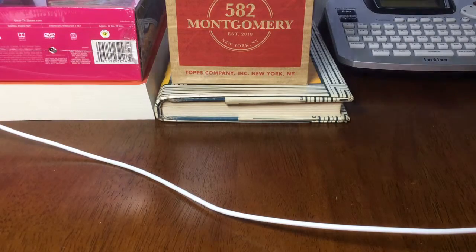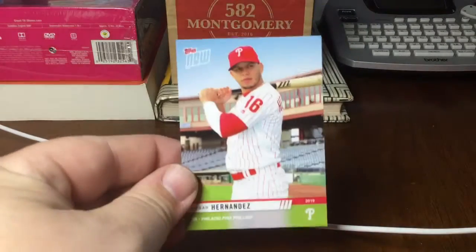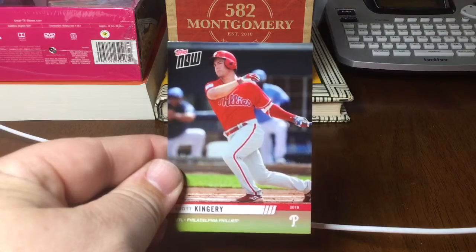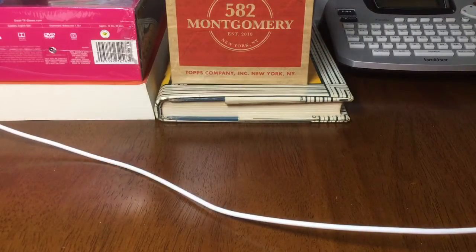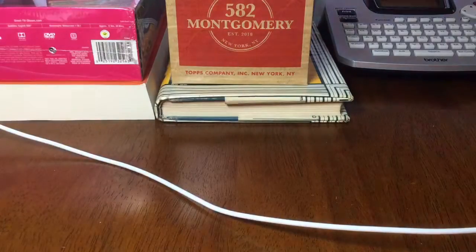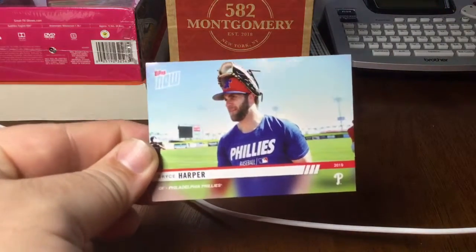For the Phillies, all I got was the base set with autographs to follow. Got a Reese — things are looking good, another solid season, batting about .280. Kingrey. Segura's been good. Franco's been really good despite injuries. And Rhys Hoskins has been pretty solid — nice off-season pickup. Nice card of Bryce Harper.